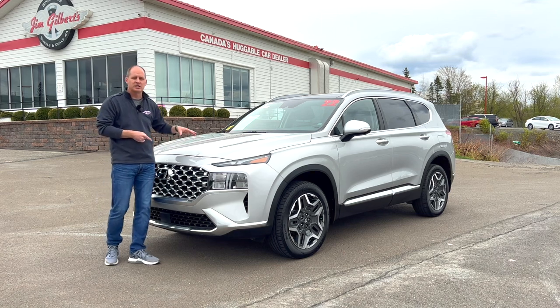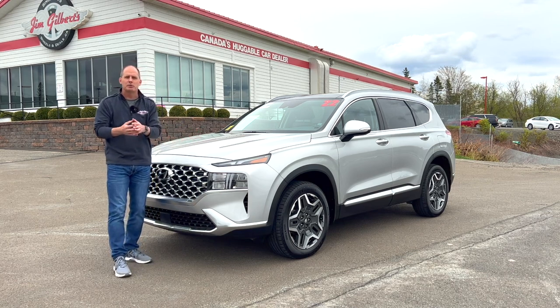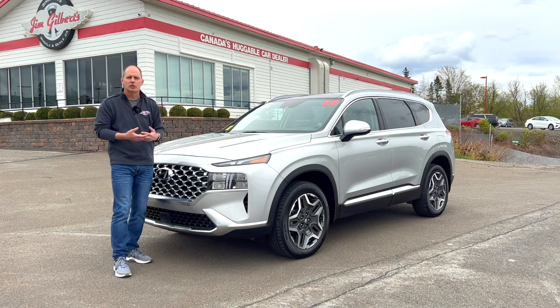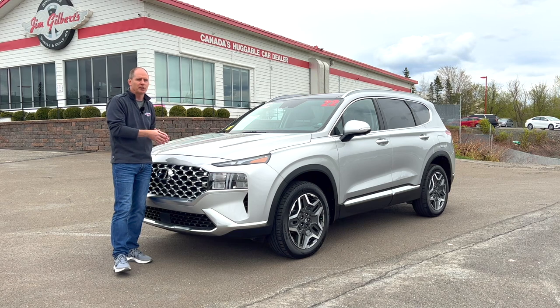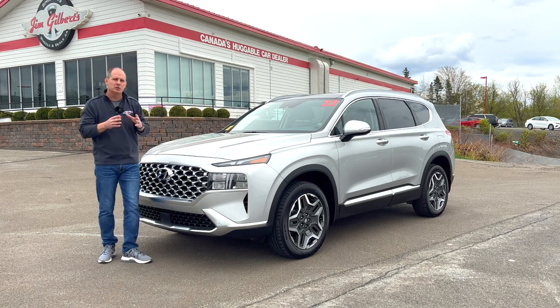One change in here is this does not have an eight-speed transmission — it actually only has a six-speed transmission. That's because transmission works with torque, and when you have an electric motor you've got torque, so you need fewer gears to get the efficiency. We're going to look at some practicality: trunk, rear seat space, and then the driver's seat, where I'll start showing you some technology.